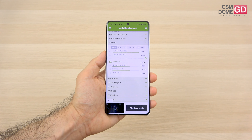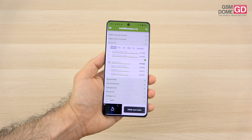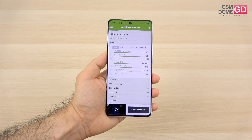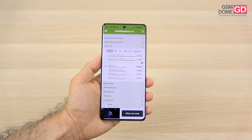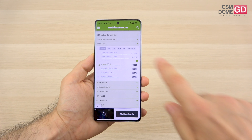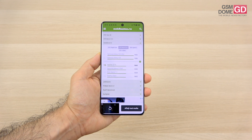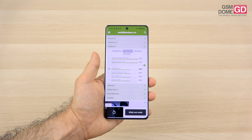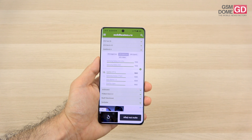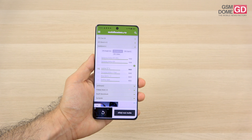In the benchmarks, we start with AnTuTu 10 where we're just above the Motorola Edge 50 Ultra with the same CPU. We're also beating last year's flagship Xiaomi 13T Pro, surpassing the Xperia 1 V and even the iPhone 15 and Google Pixel 8 Pro, though we scored below the Xiaomi 13 Ultra. In Geekbench multi-core, we beat the Galaxy Z Flip 5, Snapdragon 8 Gen 2 phones, the OnePlus Open — and notably the OnePlus 12, which is a shocker. Above us are the Xiaomi 13 Ultra and Honor Magic 6 Pro.